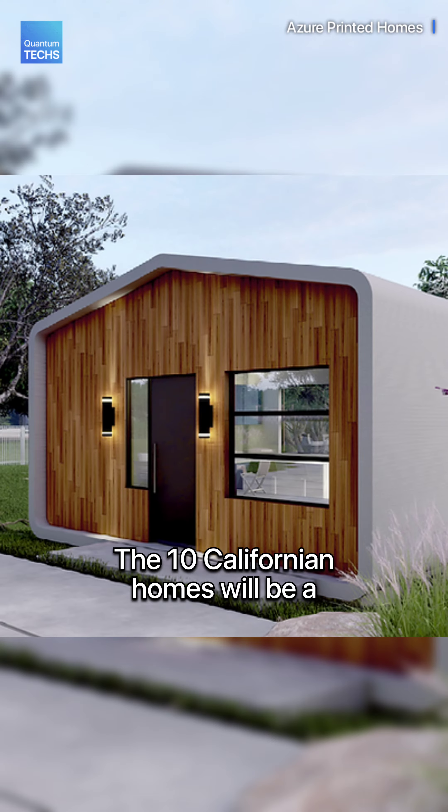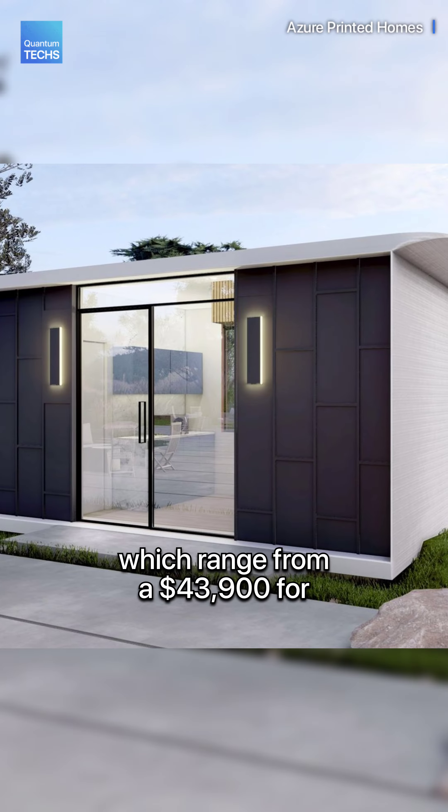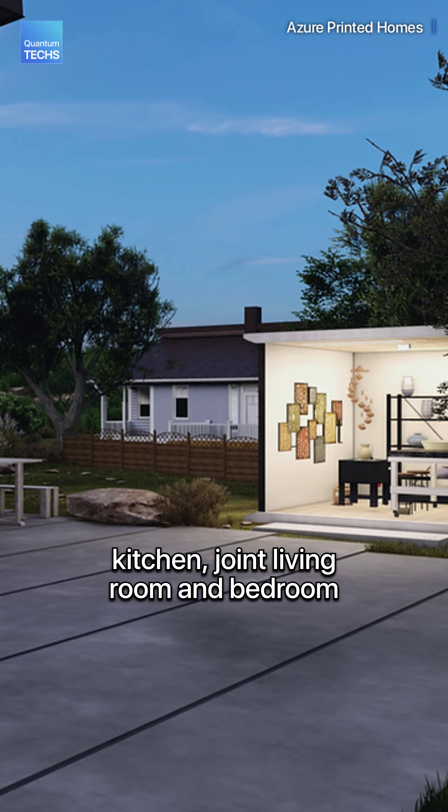The 10 Californian homes will be a mix of Azure's current models, which range from a $43,900 per 180 square foot studio with a small kitchen, joint living room and bedroom and bathroom.